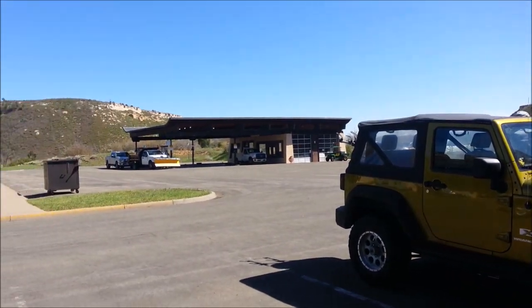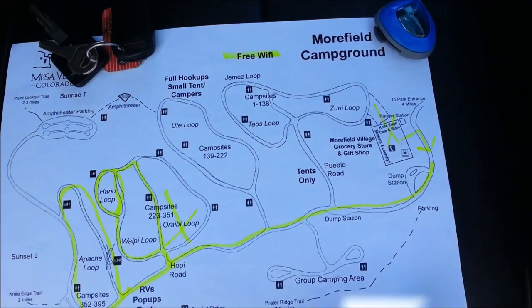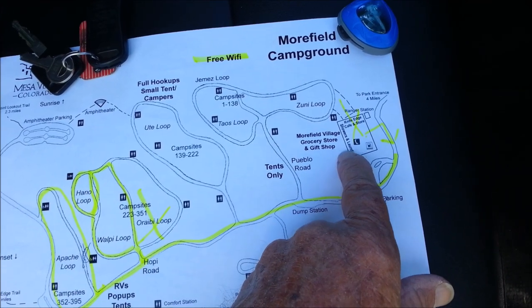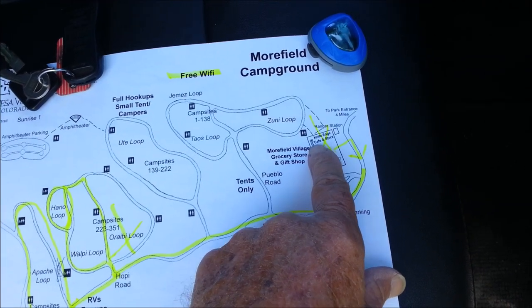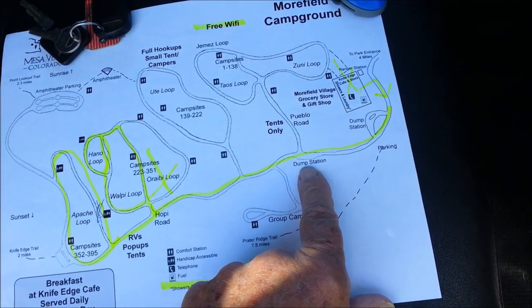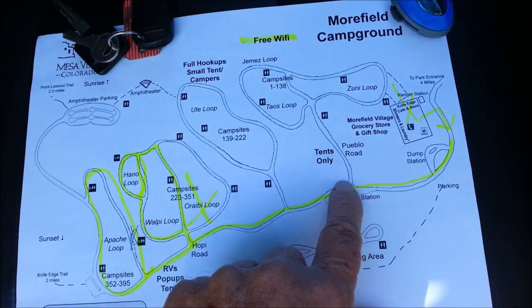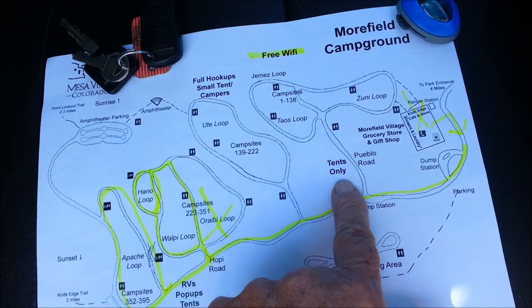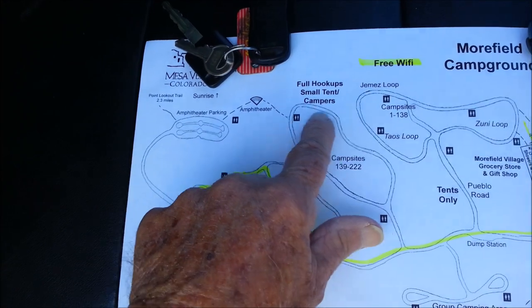There is a campground gas station up here. Looking at the map: we came in over here where the cafe, laundry, and showers are, and you register there too. When you come out, you turn around and head back down — there are two dump stations, one on each side, so you can come in or go out. At the first turn onto Pueblo Road, everything is tents only. Then I'll drive up the Ute loop.